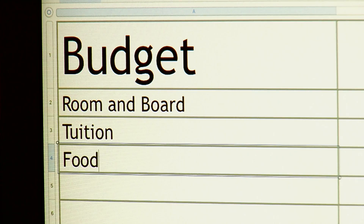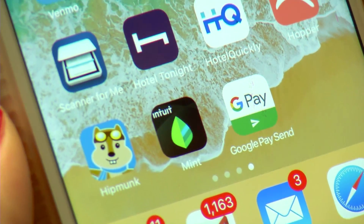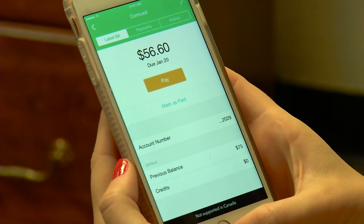First, make a budget. Include room, board, tuition, food, school supplies, and entertainment. Mint is a free app that lets you track all your financial accounts in one place.